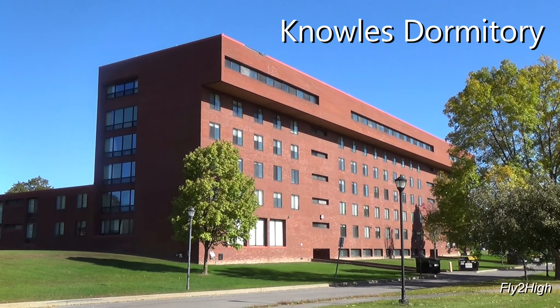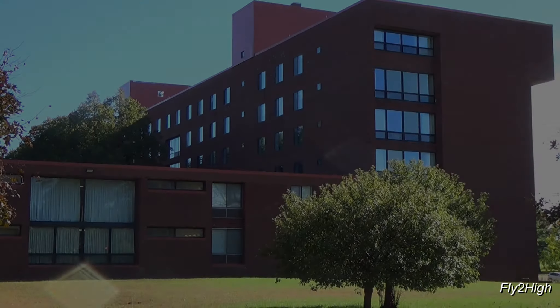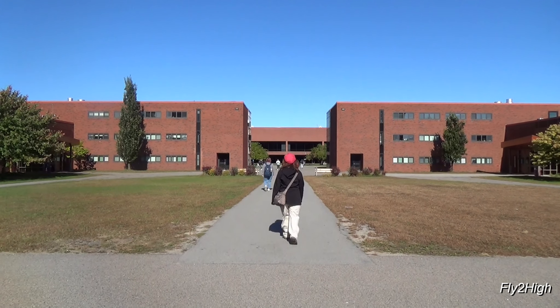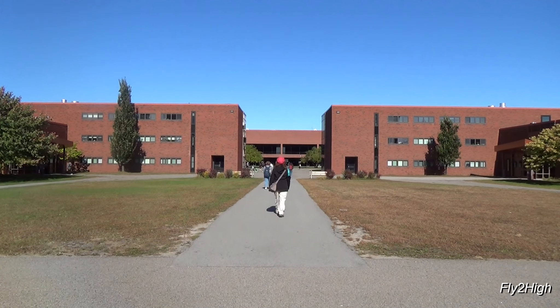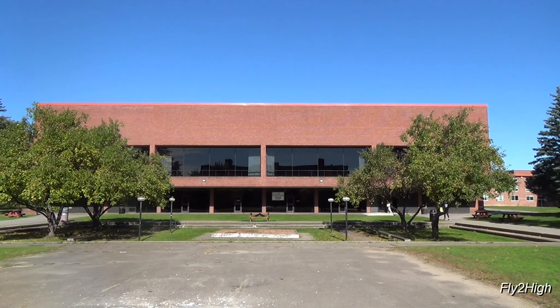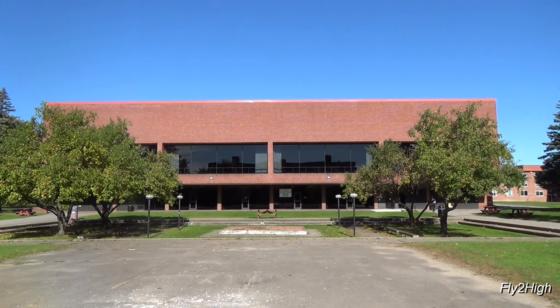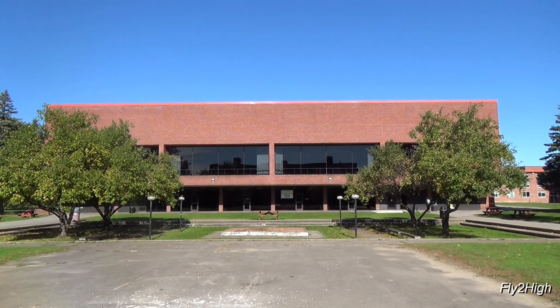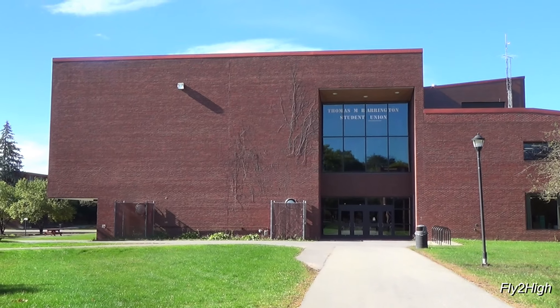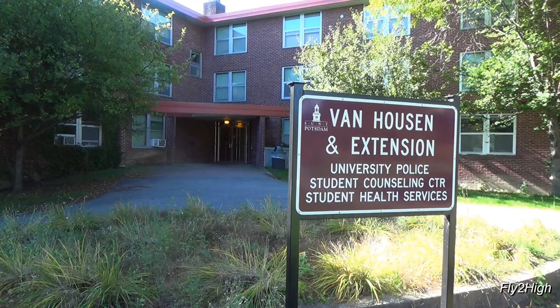This is the Knowles Dormitory building. Behind the camera is Bowman Dormitory, and in the distance is the Student Union. The Barrington Student Union is where the cafeteria, bookstore, meeting rooms, as well as other facilities are located. Over on the left in the distance behind the Student Union is the old Van Heusen Dormitory building. No longer a dormitory, today it's where the campus police and student counseling services call home.